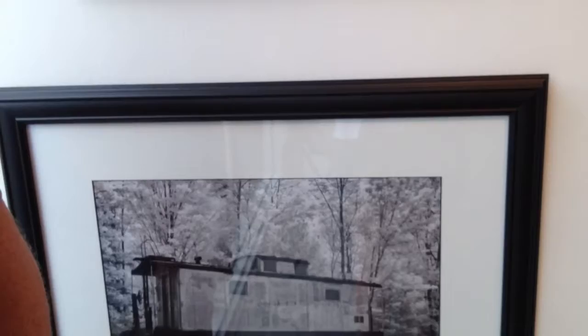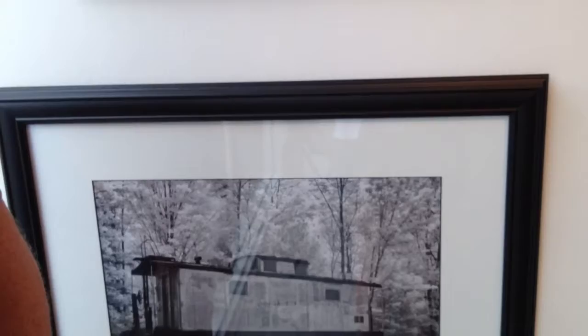I've been shooting it for a while — had been shooting it for a while on film, and recently converted over to digital to shoot it.